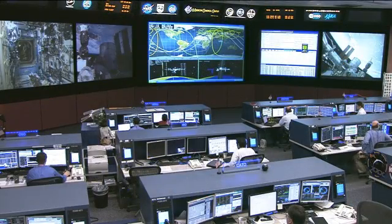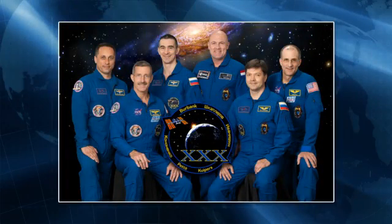Those astronauts right now are the Expedition 30 crew, being led by NASA astronaut Dan Burbank. Behind him are Russian cosmonauts Anton Shkaplerov and Anatoly Ivanishin. Moving further across the back row, we have European Space Agency astronaut Andre Kuipers and NASA astronaut Don Pettit, and in the front right, a third Russian cosmonaut, Oleg Kononenko.